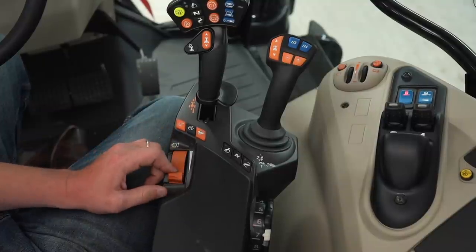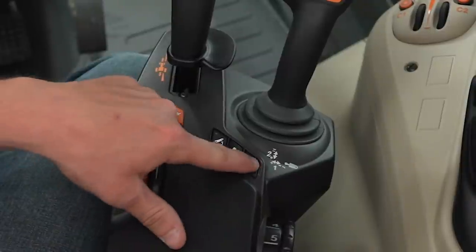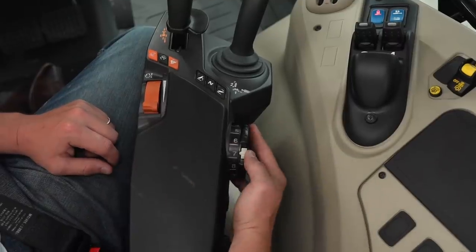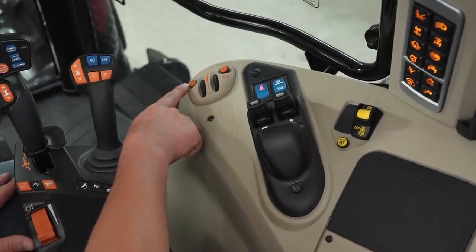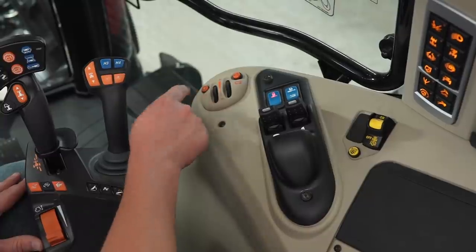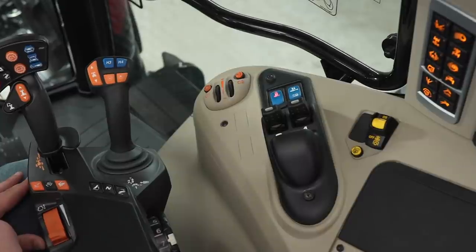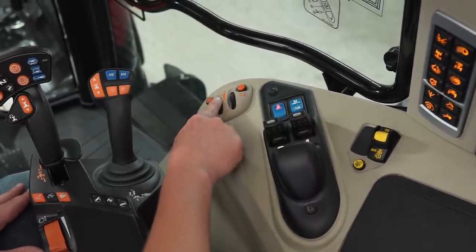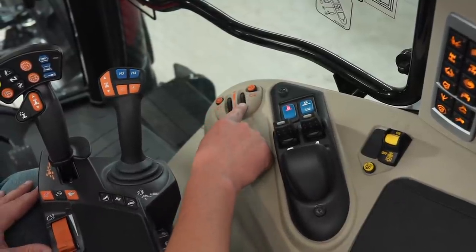Here we have our three-point controls: down, up, and neutral. Here we have our position control for our three-point hitch. Here we have our dynamic tractor control button — to engage DTM we push that button, and to disengage it we push it again. Here's where we set our cruise one speed — we can raise and lower — and here's where we set our cruise two speed — raise and lower.